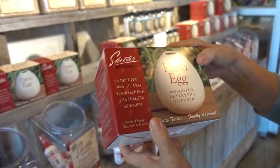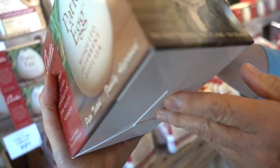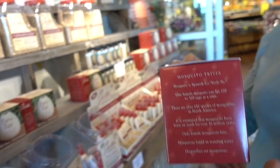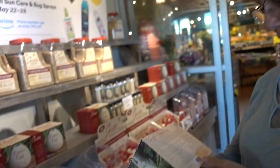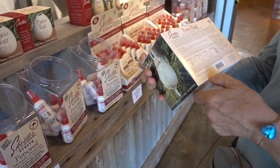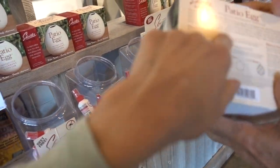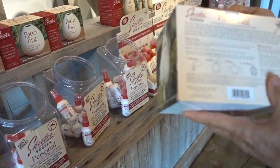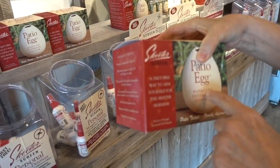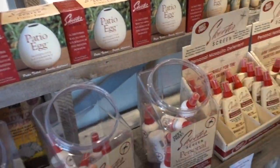I wonder if that contains geraniol - yeah, that's what's in geraniums and roses. It's a fragrance. That's what's in two-thirds of the skincare at Sephora, no joke. Geraniol is what I'm always telling you guys - don't put fragrance on your face.